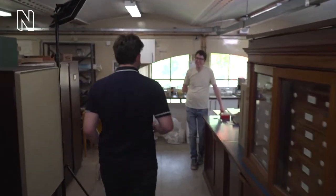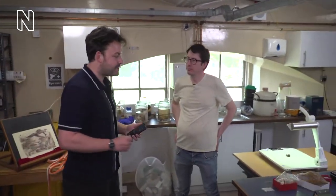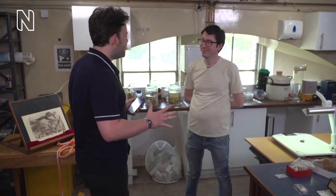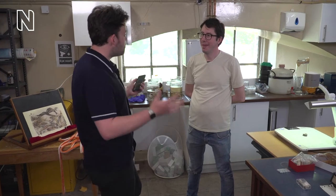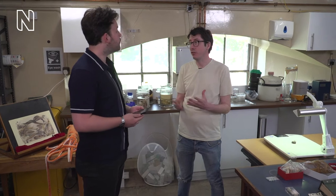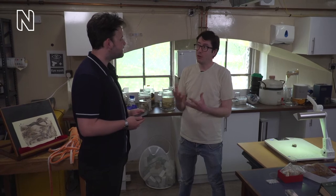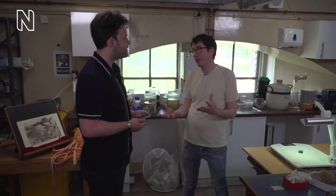Hey John! So thank you so much for letting us come down and explore this whole area of the museum with you. I'd love to find out what it is that you do — what's your day to day here? As a curator in the mollusca section — there are three of us in total — we look after an estimated 8 million specimens, either dry shells or whole animals preserved in liquid. I always tell people my job as a curator is a bit like being a librarian: instead of looking after books, I look after preserved animals.